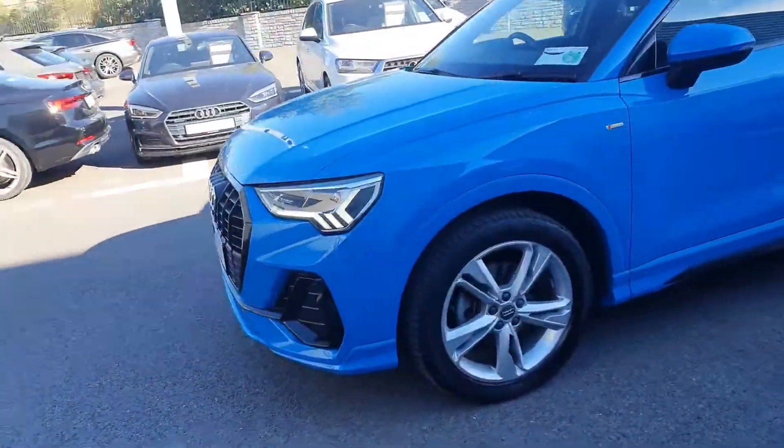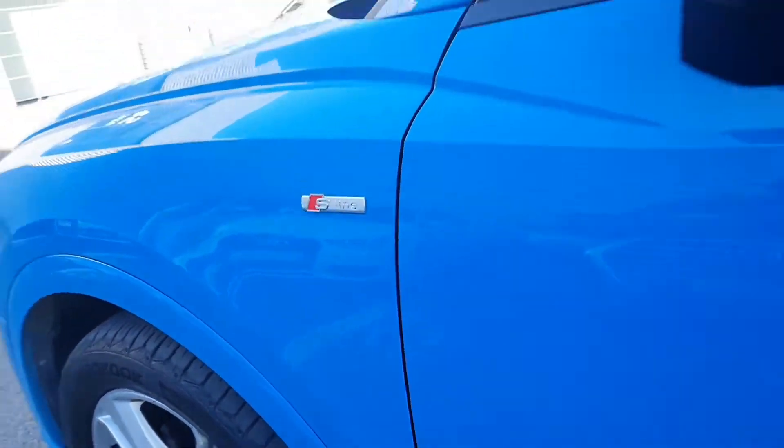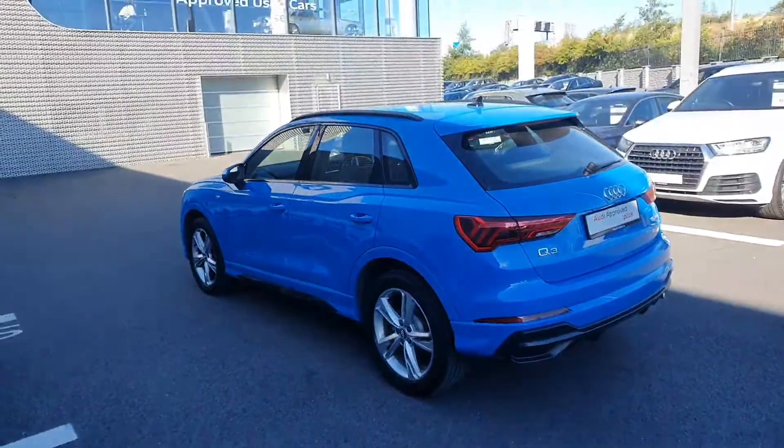19 inch alloy wheels, and you can see that famous S line badge there. The car has front and rear parking sensors, and it's finished in the stunning Turbo Blue. Now we step inside the car to this gorgeous looking black S line interior.